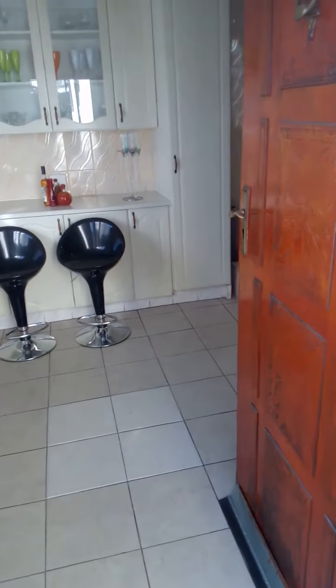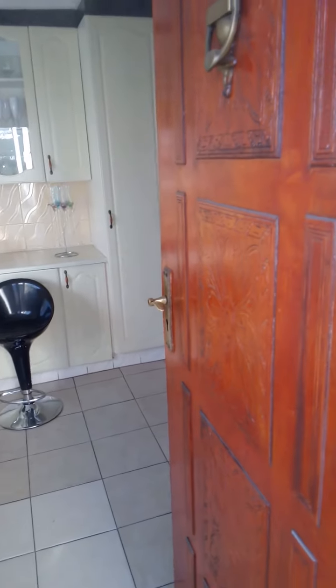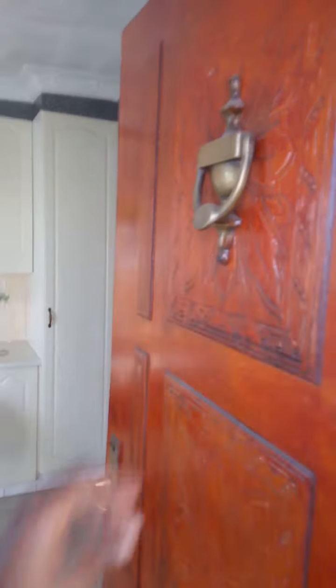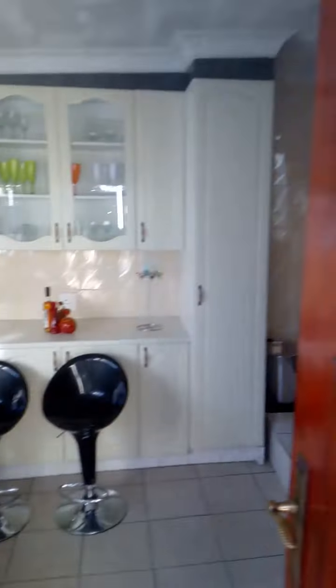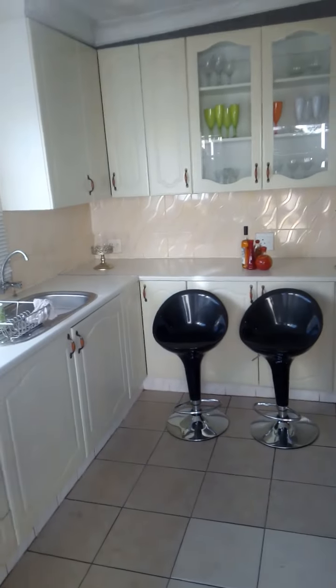As we're about to enter this home, we get a taste of just the door that they have here. You can see it's got the old school bell — if you want to knock. These are the old school kind of bells that people used to use when they wanted to knock on someone's door.